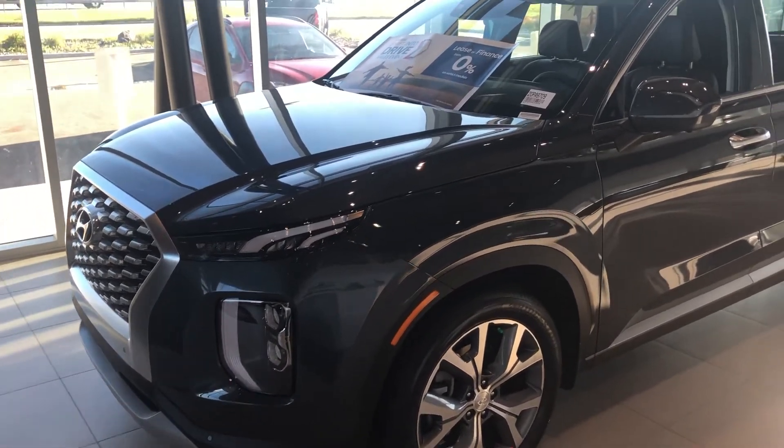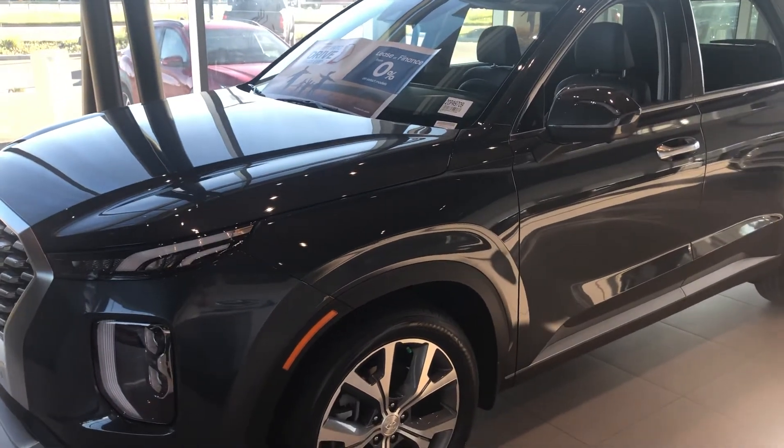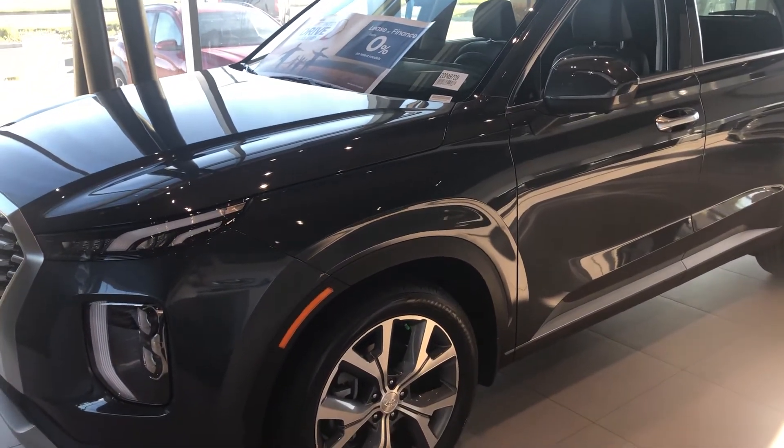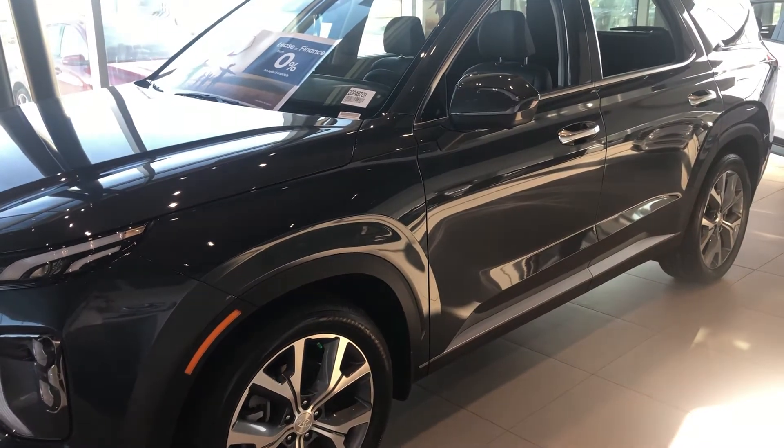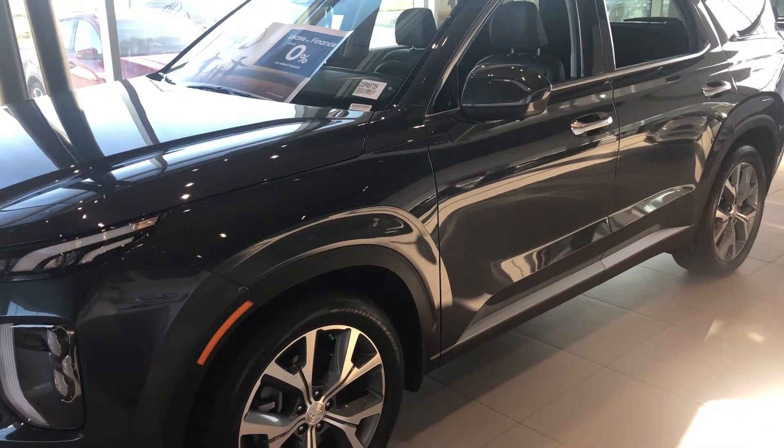This particular one features the 3.8 liter engine, all-wheel drive, seven passenger seating, leather seats, and a large touchscreen with navigation and surround sound.